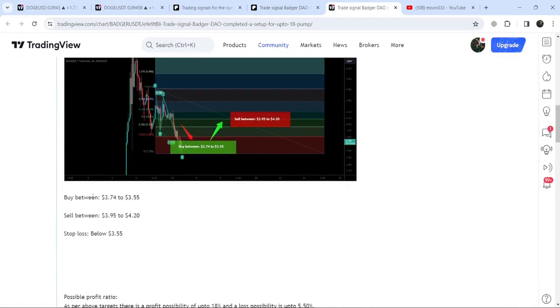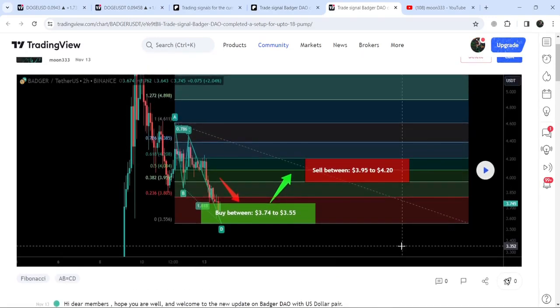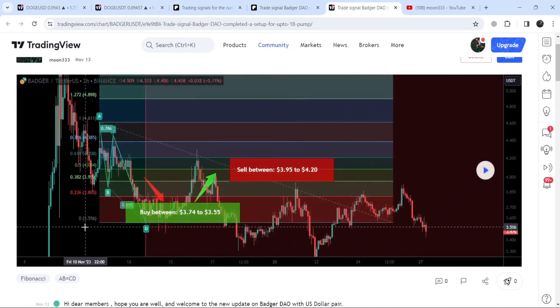You can also see the complete trade setup: this was the buying zone, this was the sell-target zone, and this was the stop loss as well. In order to see how the price moved after sharing this signal, you need to click this play button. By the way, in order to use this option you need at least a free account on TradingView — if you don't have one you can create one using the link in the description. Now I'm going to click this button and you can see that the price started a very nice reversal from the buying zone and rallied slightly beyond the sell targets.